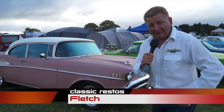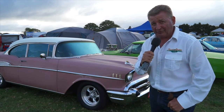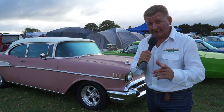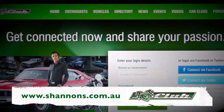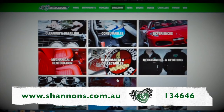Welcome back to the second episode of the 2016 QMU Classic Car and Hot Rod Festival here in beautiful New Zealand. It's thanks to Shannon's — ask about multi-policy discounts and sign up for the Shannon's Club. Call 134646 for a quote and see more at shannons.com.au.